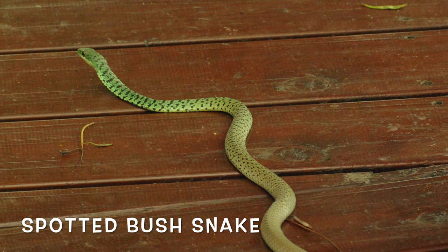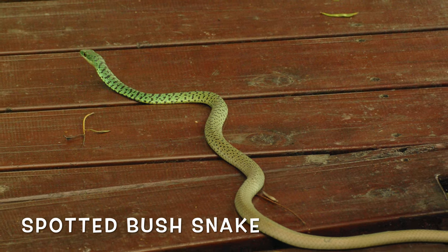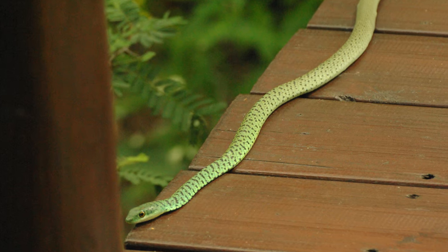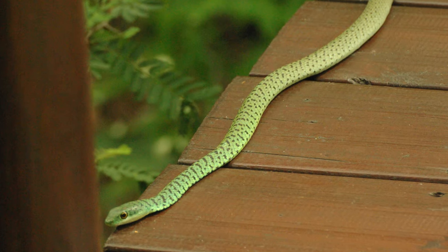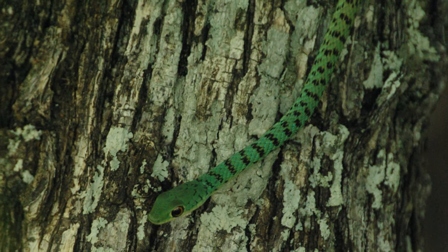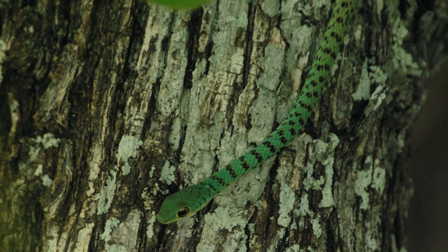A spotted bush snake — definitely one of my favourite snakes. And fortunately, non-venomous. They are extremely inquisitive, and will even venture into the house whilst hunting for food. And by the way, they absolutely love frogs. These snakes are just as comfortable in trees as they are on the ground.